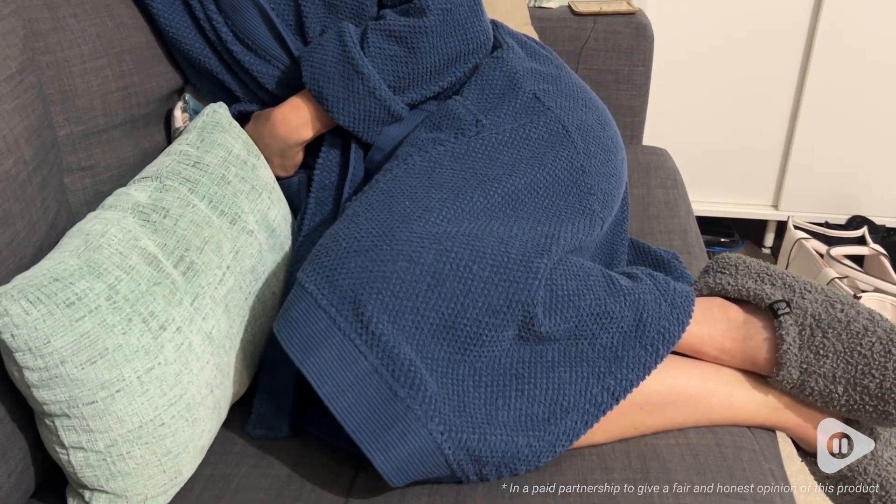Now that we're getting into fall and winter, I think that the weight is perfect for those colder mornings or evenings, and it just makes you feel so warm and cozy.